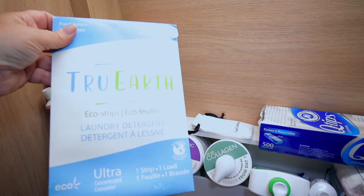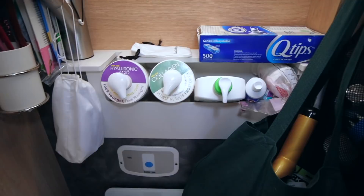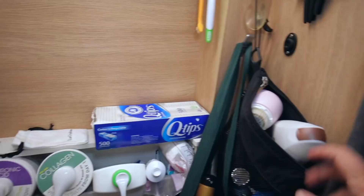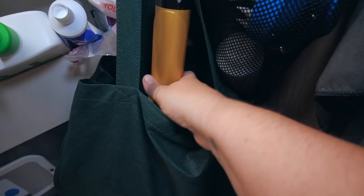I love this product called True Earth — it's laundry sheets that you tear apart and put in the wash. I also took out the fold-down sink since I mostly use my kitchen sink for washing up. In that space I store lotions, cleansers, and hair ties, maximizing space. My shower bag lives here so I can just grab it and go whether I'm showering in here or heading out.